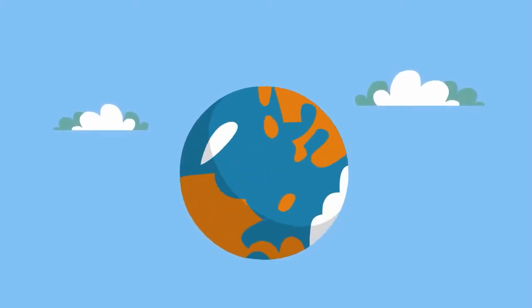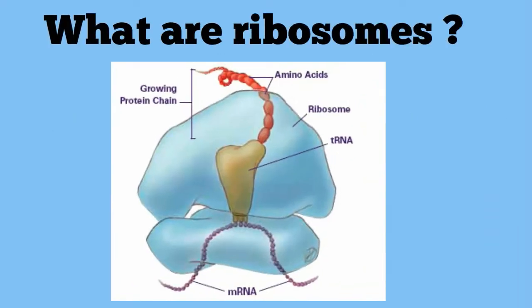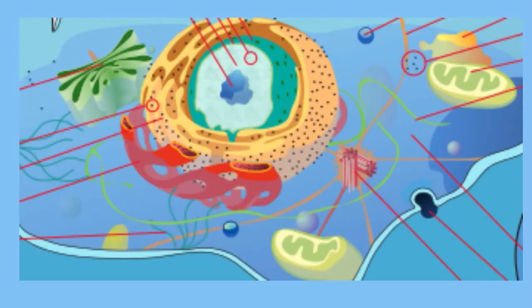Welcome to MooMoo Map and Science and Ribosomes. What are ribosomes? Ribosomes are small protein factories found in cells. They are located in the cytoplasm and on the ER.